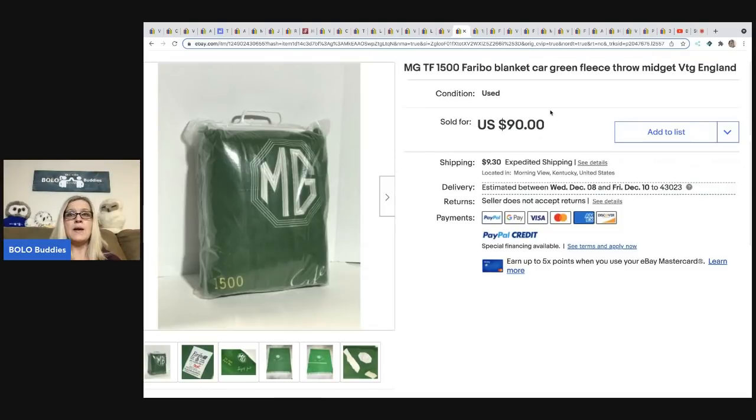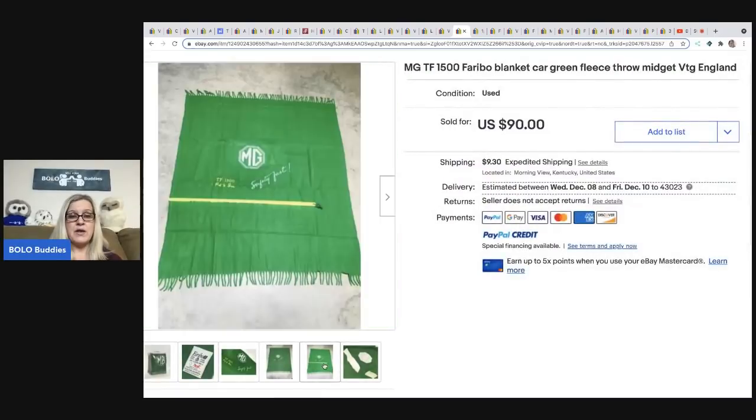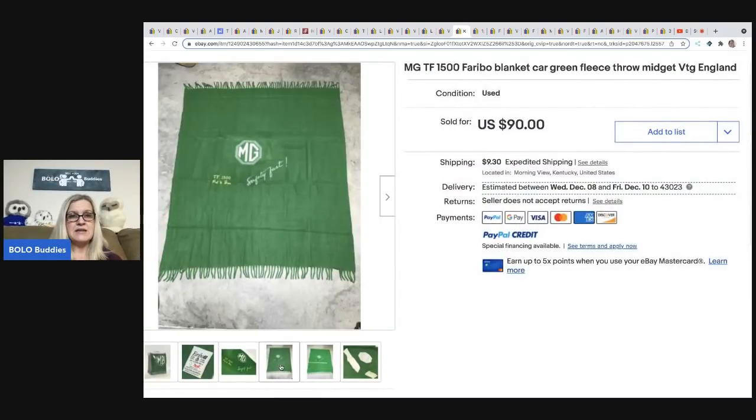The next item is an MG TF 1500 Faribo blanket — it's a car-branded green fleece throw made in England. She got it out of a storage unit, paid $3 for it, and sold it for $90. This one comes from Yard Sales and Dreams — definitely check out her YouTube channel.